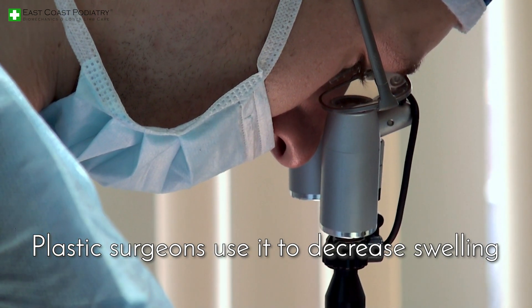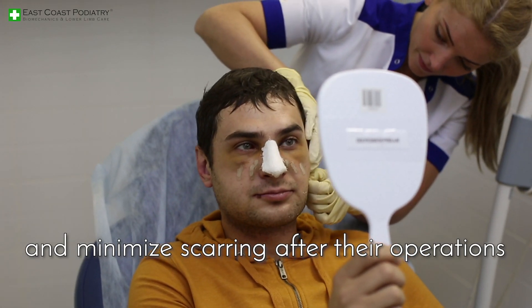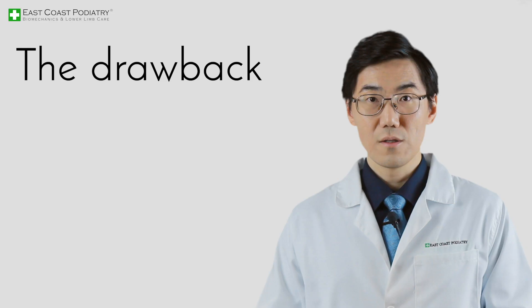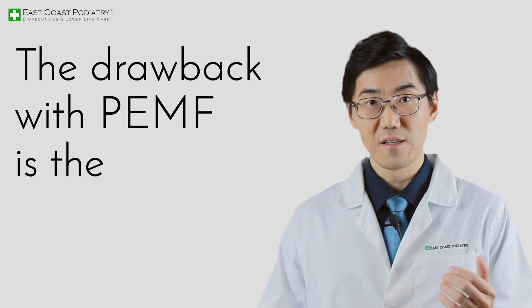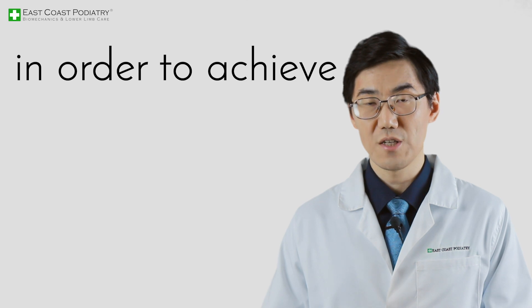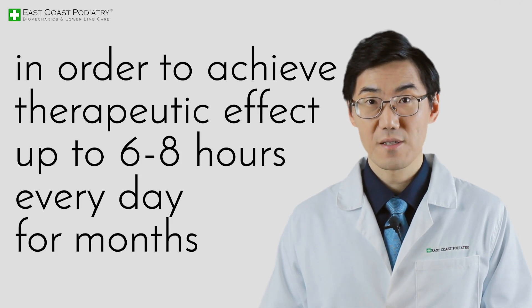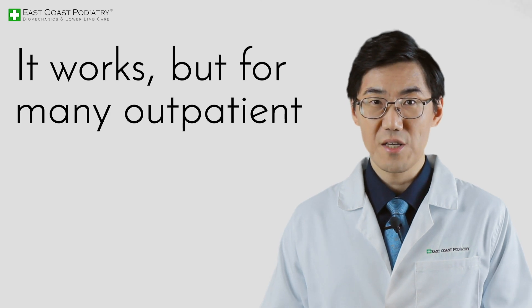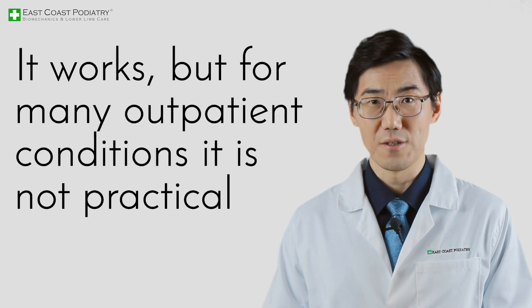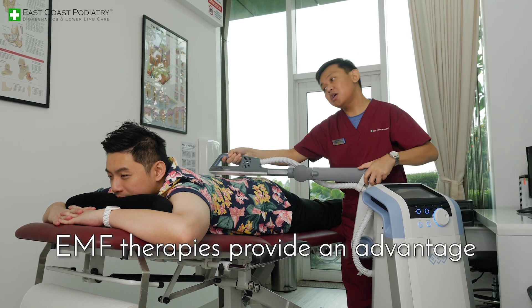Plastic surgeons use it to decrease swelling, accelerate wound healing, and minimize scarring after their operations. The drawback with PEMF is the length of time that the device must be attached to the body in order to achieve therapeutic effect — up to 6 to 8 hours every day for months. It works, but for many outpatient conditions it is not practical. This is where the combined and focused EMF therapies provide an advantage.